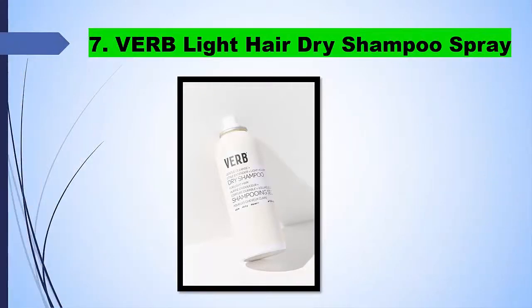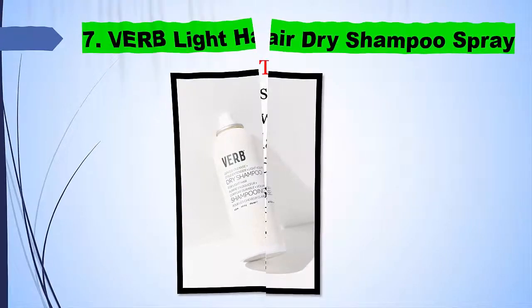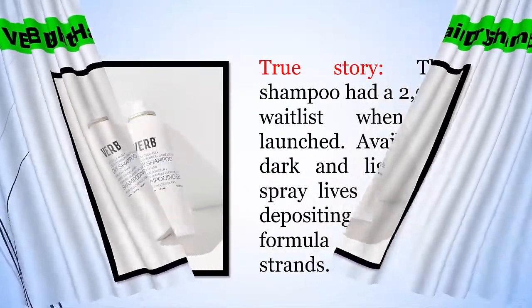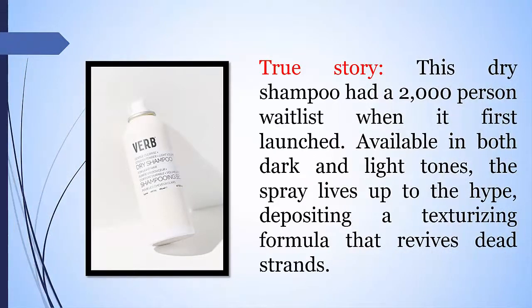7. VERB Light Hair Dry Shampoo Spray. True story — this dry shampoo had a 2,000-person wait list when it first launched. Available in both dark and light tones, the spray lives up to the hype, depositing a texturizing formula that revives dead strands.